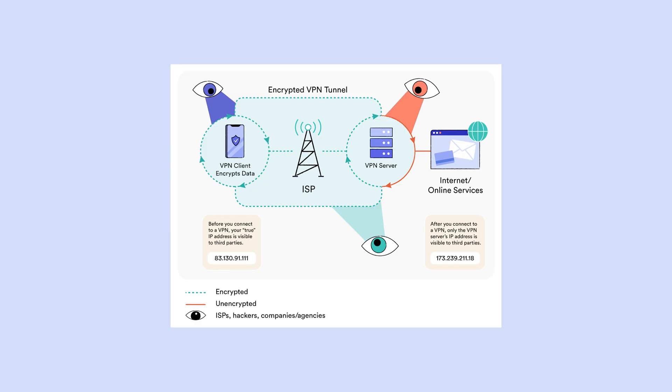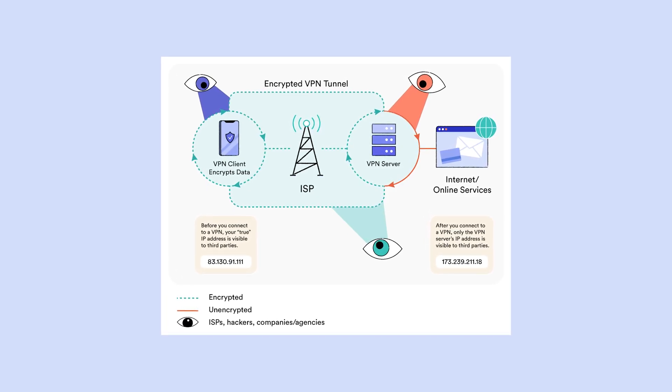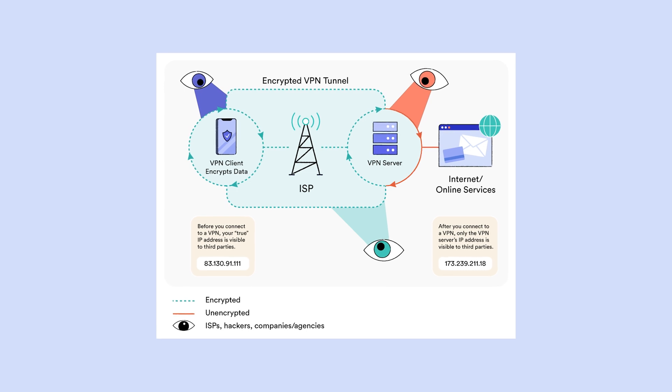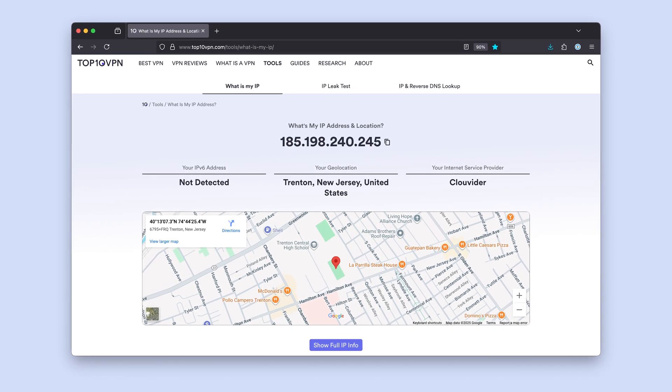The last thing you want when you're travelling is for your account to get flagged or frozen for suspicious activity. A US IP basically makes it look like your device is stateside, even when it isn't — it's kind of like online teleportation. But how does this trick work? Simple: with a VPN — Virtual Private Network. A VPN reroutes your internet traffic through a private server, hiding your real IP address and swapping it for one from the US. The result? Websites and apps think you're in America, and suddenly everything just works.